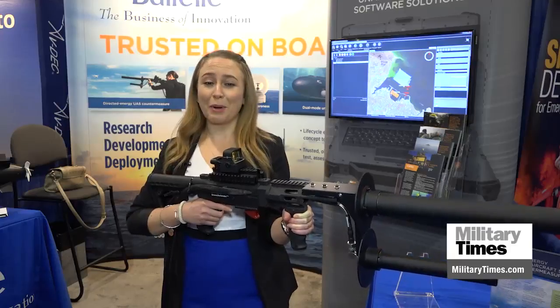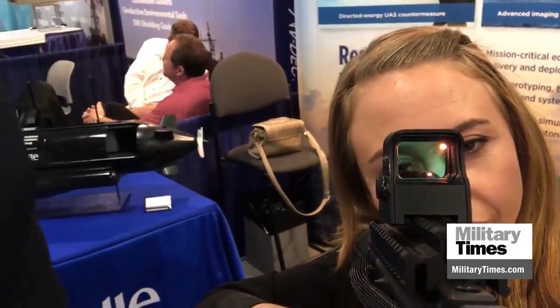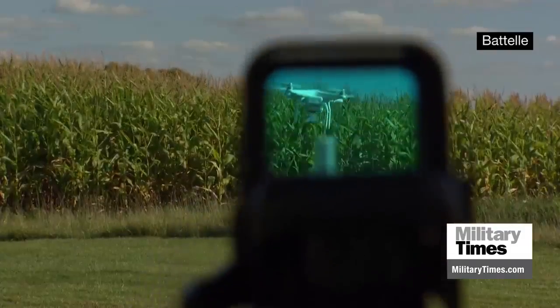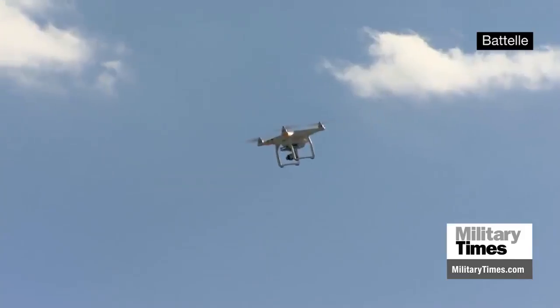The Defense Department and the Department of Homeland Security have about a hundred of these, but they don't just shoot drones out of the sky. The drone will do one of three things generally: it will return home, it will land safely, or hover in place — the most common one being return home.